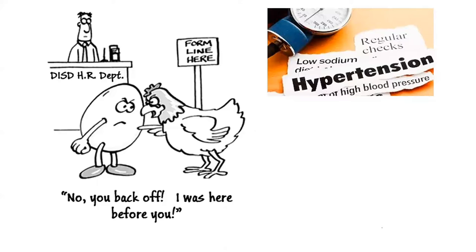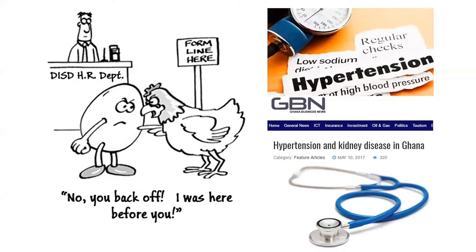Hypertension is a very common cause of kidney disease in Ghana and the rest of the world. I have written an article on hypertension and kidney disease in Ghana explaining all of these. We will not be able to go into the details, but please find these articles and read them if you find the time.